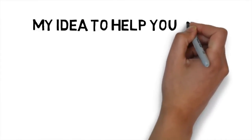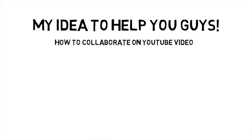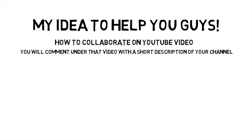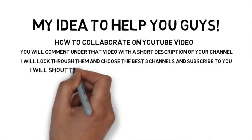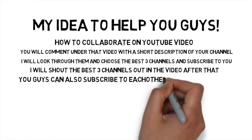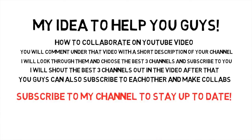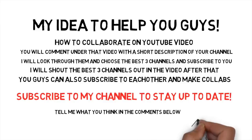I mentioned I had an idea for all of you who struggle with subscribers and views. I want to create a video about collab methods you can use on YouTube, and in that video I will ask every single one of you to give me a little description of your channel in the comment section. I will look at as many as I can and subscribe to the best channels I find, and also give you a shout out in one of my videos. It will be a great opportunity for you to subscribe to each other. Let me know what you think in the comment section below. That video will come out in around a week, so subscribe to my channel right now to stay up to date. I will see you in the next video.